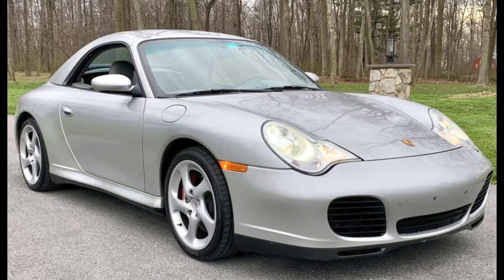A Silver 47,000-mile 2004 911 C4S Cabriolet sold for $43,000. This was a sale price slightly in favor of the buyer. Well purchased.